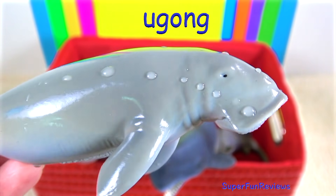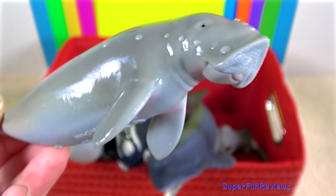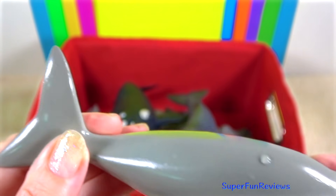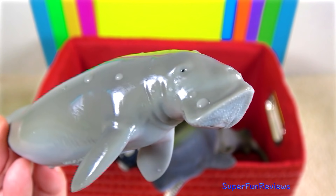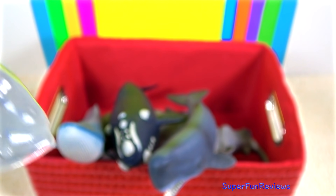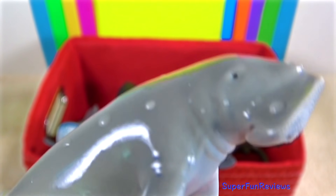The dugong — they are related to the manatees and are similar in appearance and behaviour. They graze on underwater grasses day and night, rooting for them with their bristled sensitive snouts and chomping them with their rough lips.